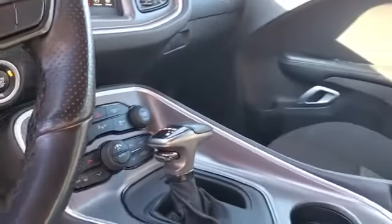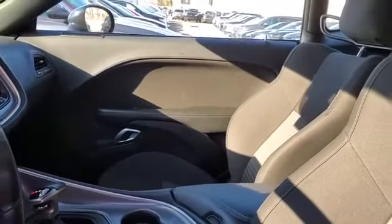Keyless entry, front bucket seats, steering wheel audio controls, engine immobilizer, automatic headlights.